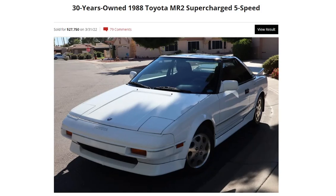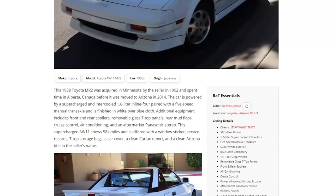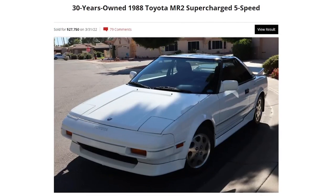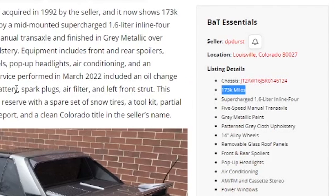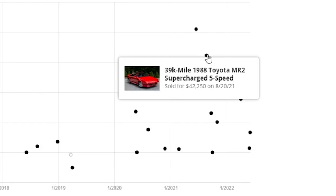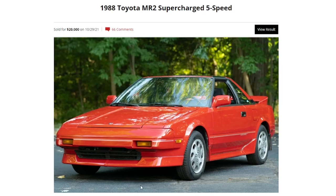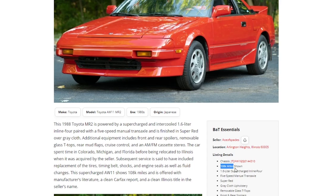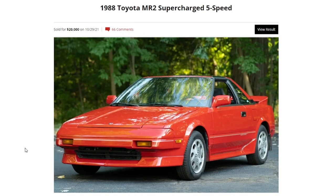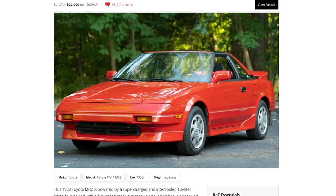This one sold just a few months ago for over ten thousand dollars more in what I'd argue is a less desirable color - red is much hotter. Another only sold for 11 grand but has a hundred thousand more miles. There are other high watermarks: $30,000, $39,000, one that sold for $42,000, and one with substantially more miles that sold for $20,000. Has the market really cooled off that much? I really don't think so.